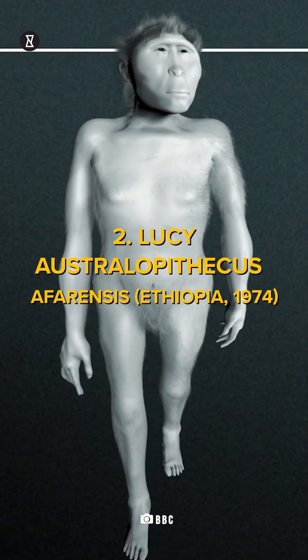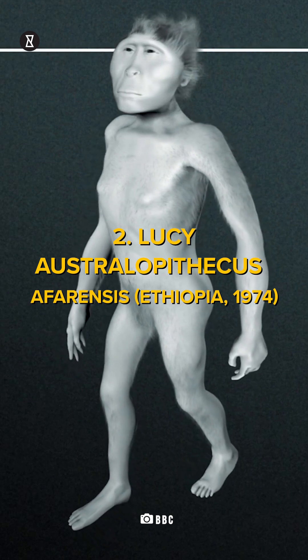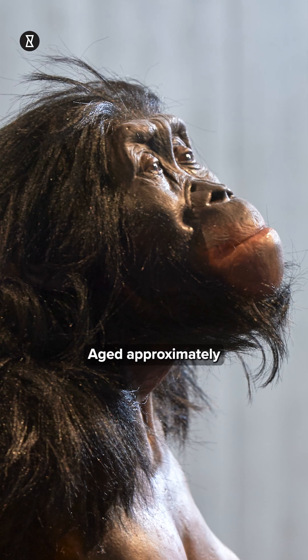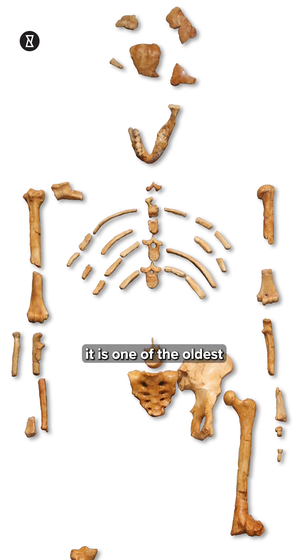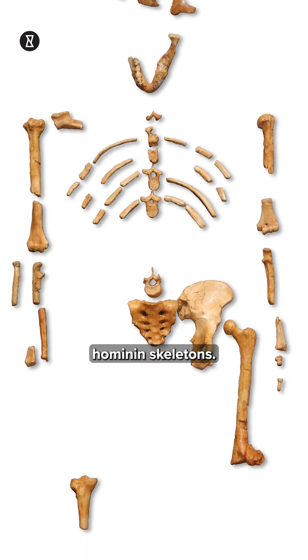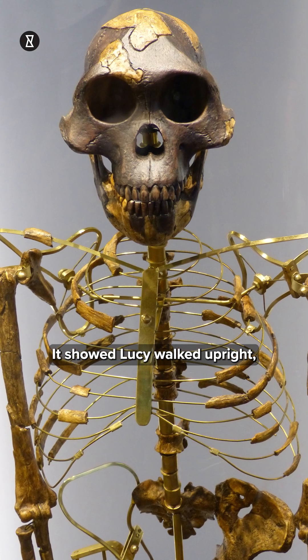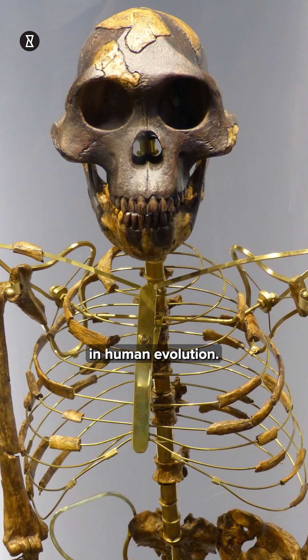2. Lucy, Australopithecus afarensis, Ethiopia, 1974. Aged approximately 3.2 million years old, it is one of the oldest and most complete early hominin skeletons. It showed Lucy walked upright, proving that bipedalism preceded large brain size in human evolution.